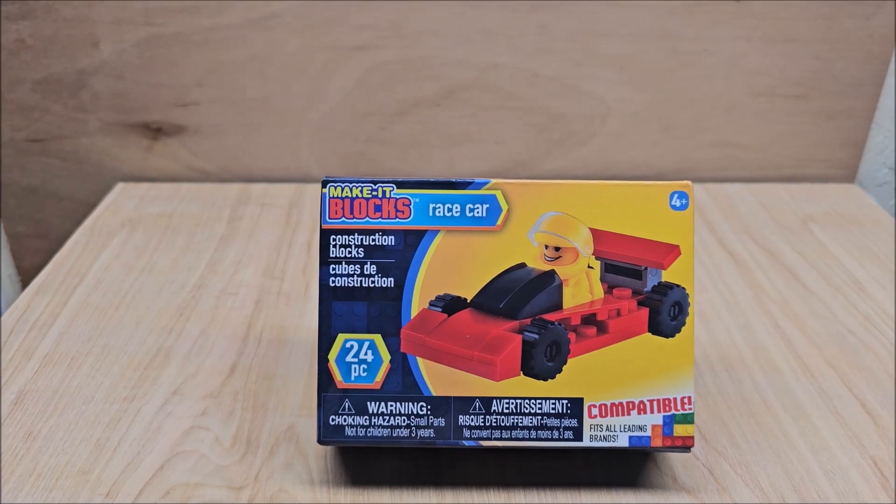Hi, welcome to my channel. Today we're looking at Make It Blocks. This is a race car — it's a construction set.